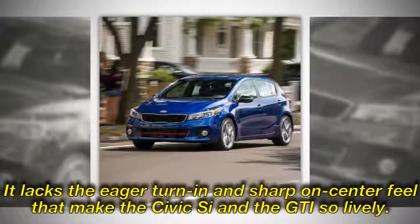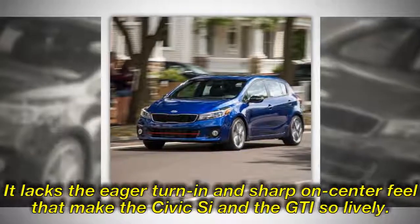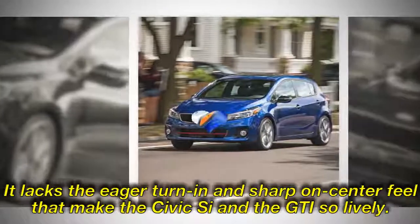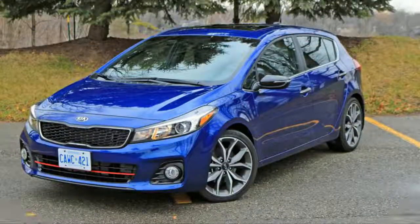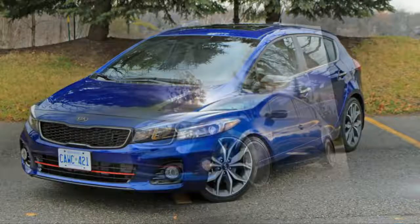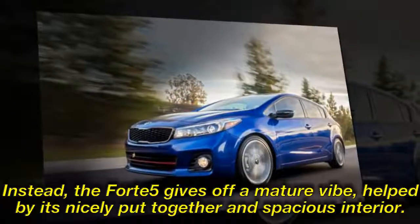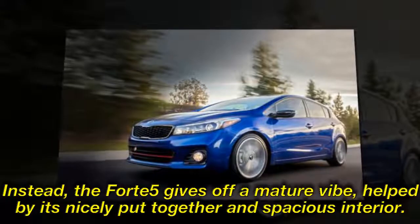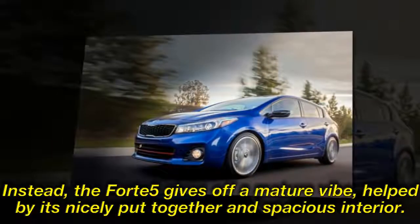It lacks the eager turn-in and sharp on-center feel that make the Civic Si and the GTI so lively. Maybe Kia didn't intend this car to be a performance machine like a GTI, though, despite the SX's racy 18-inch wheels, tasteful red accents, and dual exhaust. Instead, the Forte5 gives off a mature vibe, helped by its nicely put-together and spacious interior.